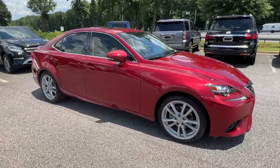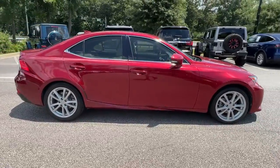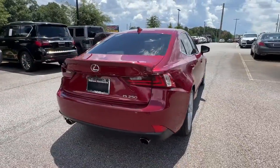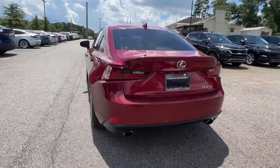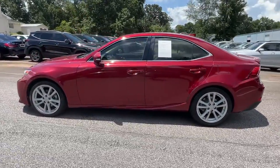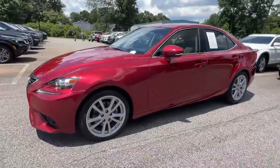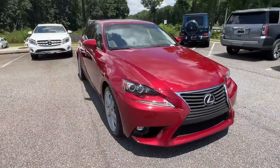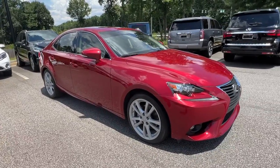You will love the features of this 2015 Lexus IS. With less than 60,000 miles on the odometer, this vehicle provides excellent value. This impressive IS delivers premium style with a sporty soul. From its refined interior to its sleek looks and desirable features, this compact luxury sedan elevates your driving experience.